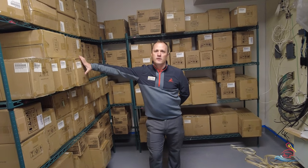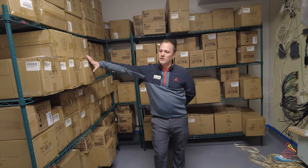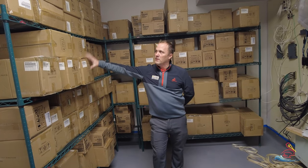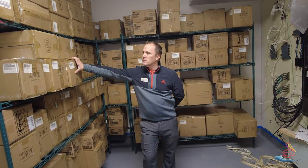We're in the storage closet. I just want to show you that we have all the plates, glassware, and silverware — everything we need to open the restaurant is on site and we're ready for customers. We're going to start unpacking these things in the next few weeks and we'll be ready to serve you very soon.